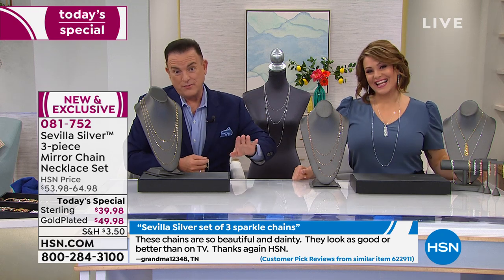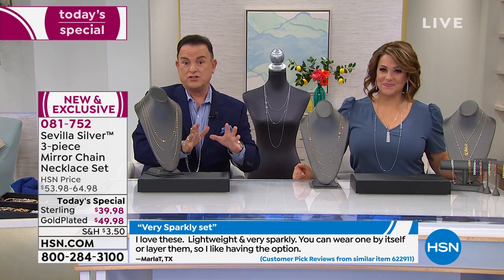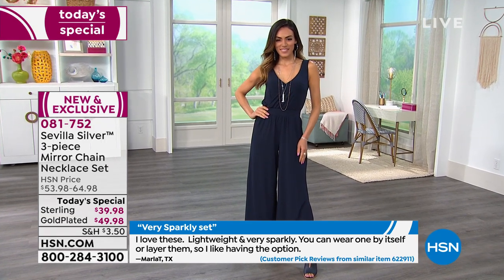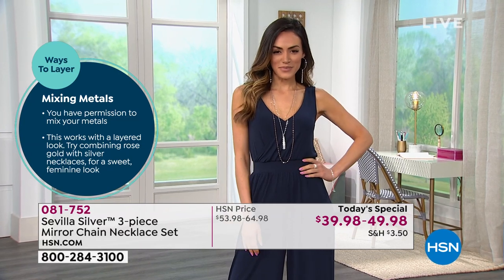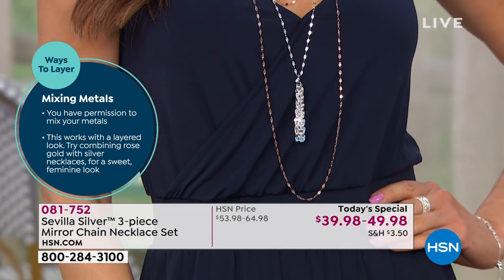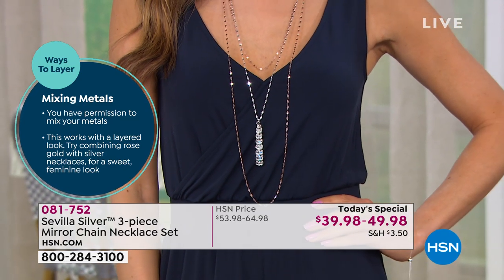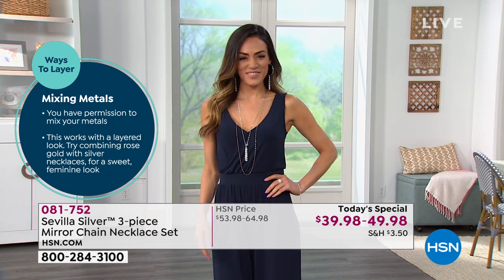Sue and Inga have done an amazing job this morning modeling these. We have images showing the variety of ways you can wear these — you'll always look like you've got something fresh and new on, because you can take the three chains and mix them with something bold or something dainty. You can wear the tassel charm, two chains, or all three. Sue actually mixed her metals — she's wearing the sterling and the rose — and you have permission to do that.